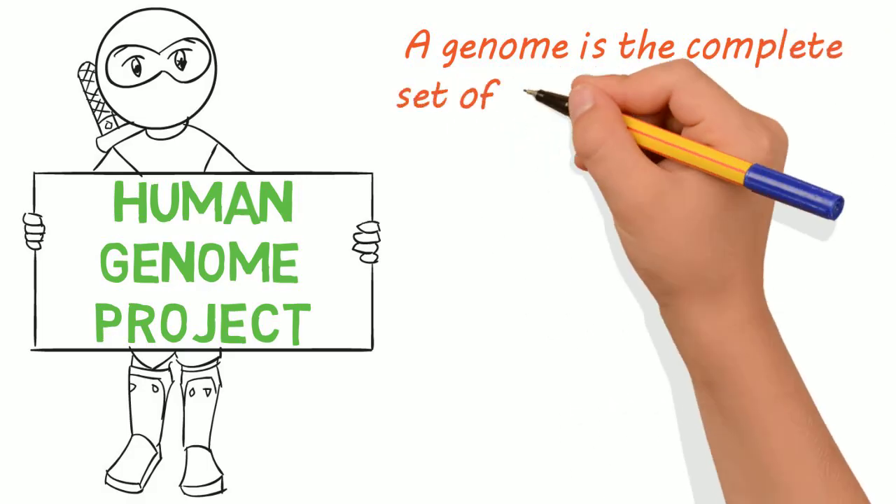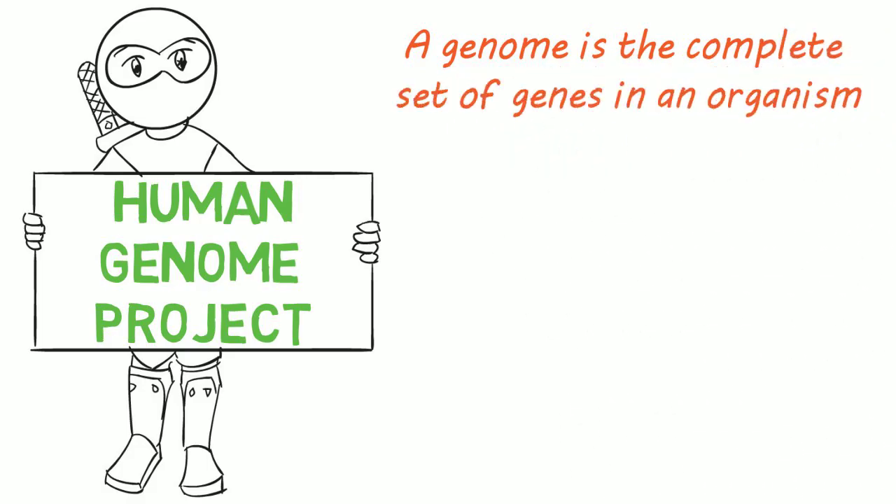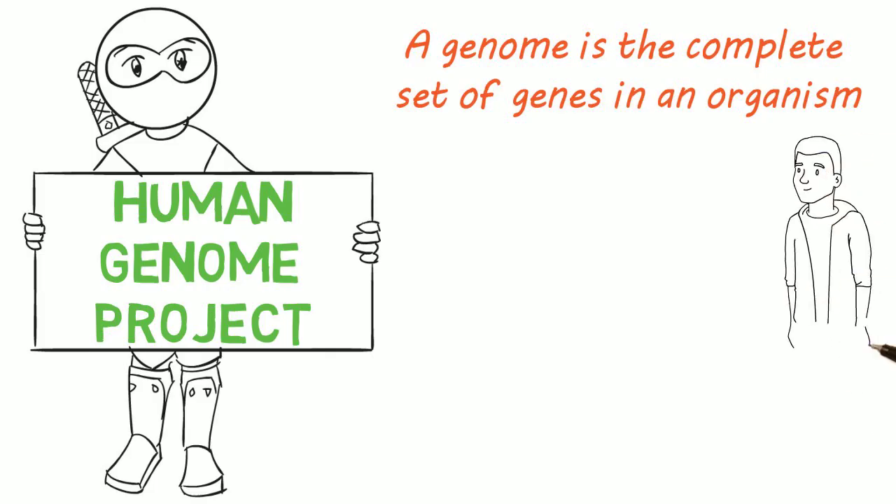A genome is the complete set of genes in an organism. In the Human Genome Project, that organism is, of course, the human.